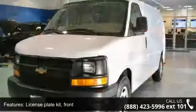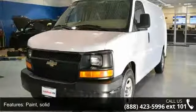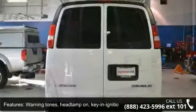Some of the top features included with this vehicle are: license plate kit, front paint, solid warning tones, headlamp on, key and ignition, convenience package, tilt wheel and cruise control.